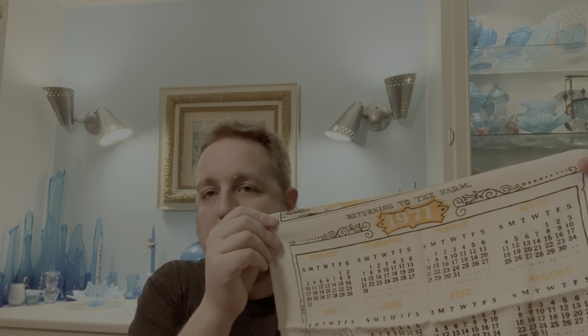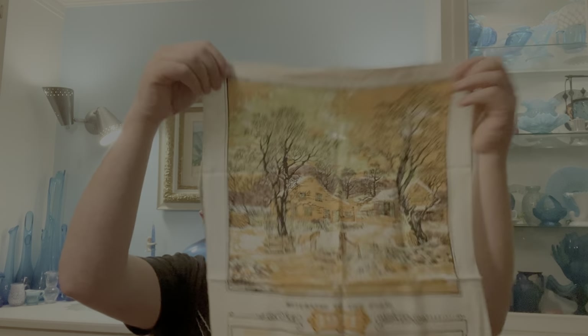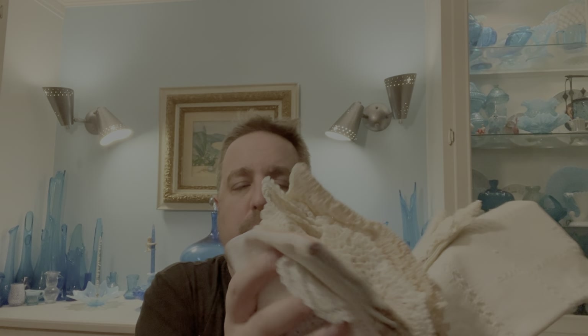Starting off with a 1971 calendar towel - these are very popular and you don't see a lot of the 70s ones anymore, so we'll probably put that on eBay. Lots of doilies and miscellaneous pieces - I sell these in lots of about 50 pieces on eBay. They sell really well, usually around $40 a lot. I put 50 different pieces in and they go right out the door.